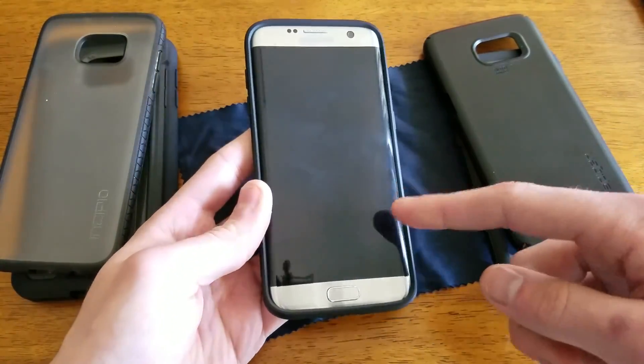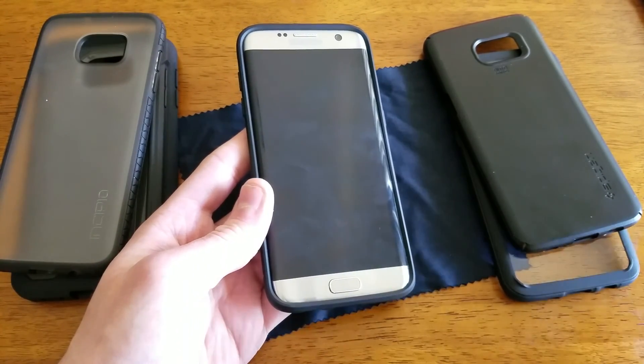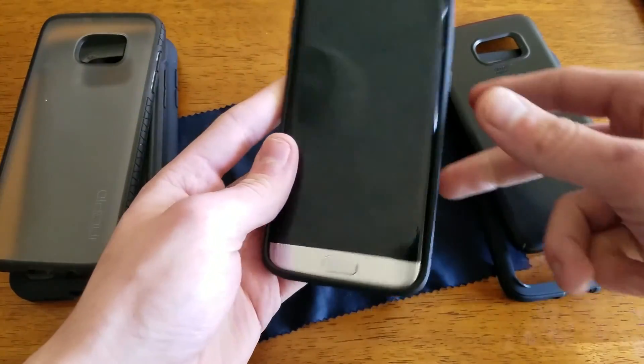I just want to note there's no screen protector currently on this phone because this is my RMA S7 — it has really bad burn in. So I'm filming with my other one if you can see.